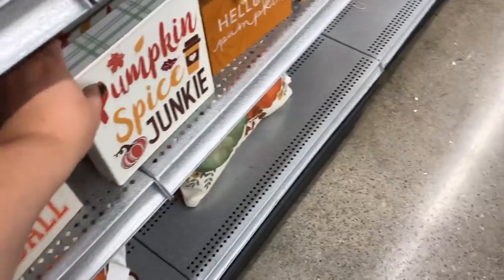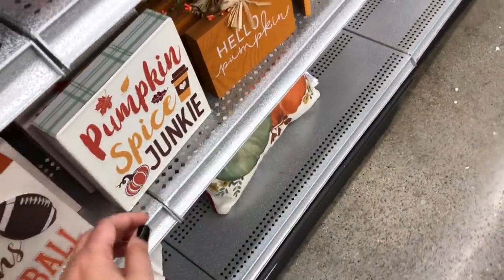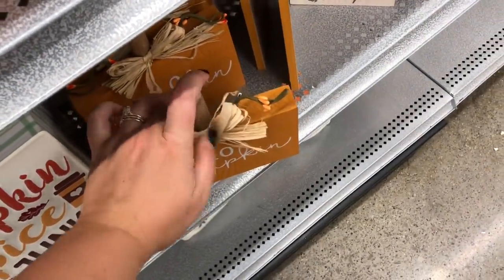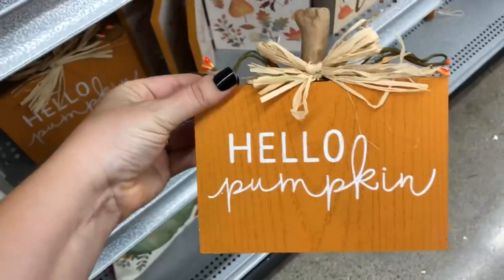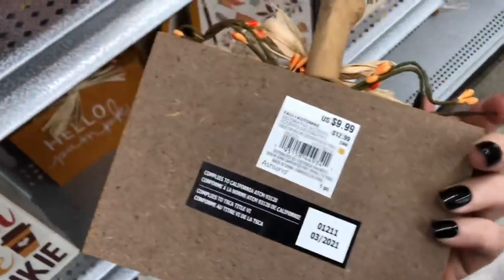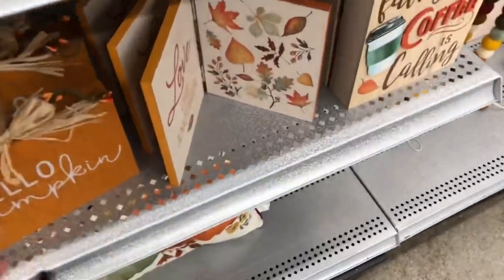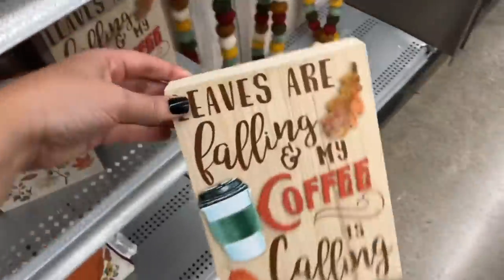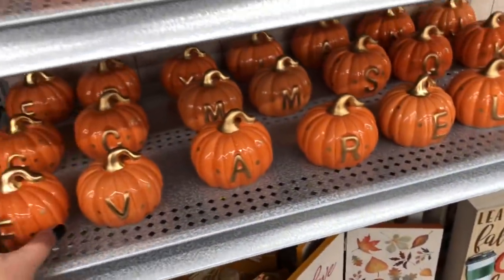'Fall means football' — the husbands and sports fanatics will like that. 'Pumpkin spice junkie' with plaid on the side. Be careful with some of these pieces — you can see the stem popped off on that pumpkin. This one says 'Hello pumpkin' and has a primitive feel with pit berries, raffia, and a natural stick stem — I do like that. Just a couple other little signs — 'Leaves are falling and my coffee is calling.' They also have the monogram pumpkins back.